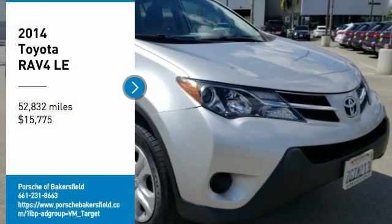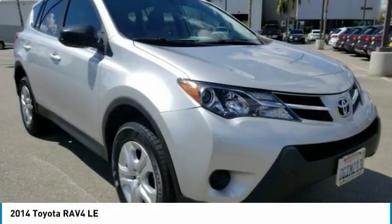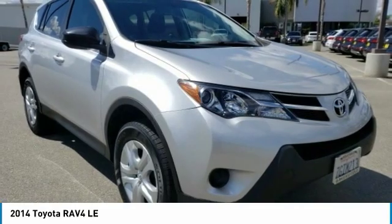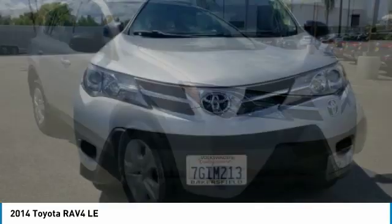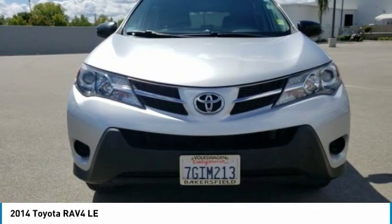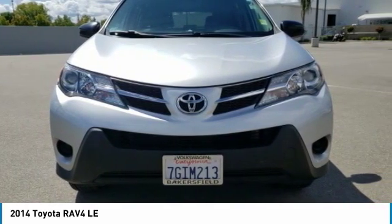You are going to love the 2014 RAV4. The RAV4 is one of the most fuel-efficient SUVs in its class. Versatile and efficient, RAV4 mixes the comfort and drivability of a sedan with the benefits of an SUV.